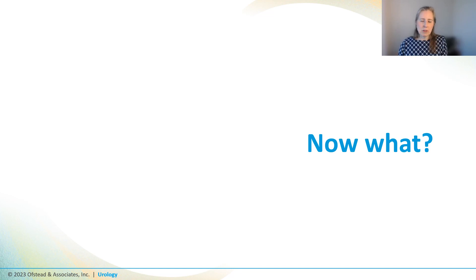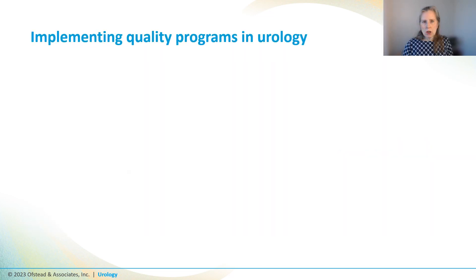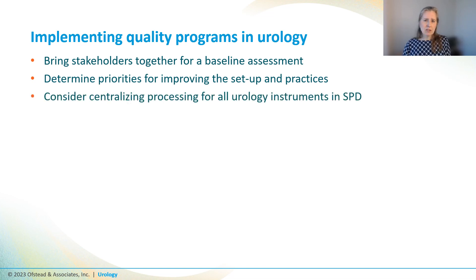Having seen a quick look at some of the things we've observed in outpatient urology clinics, the only way out of this mess is for urology departments to actively engage with experts in sterile processing and infection control. Some ideas: first, bring stakeholders together and do a baseline assessment or informal audit, then determine priorities for improving setup and practices, and consider centralizing the processing for all instruments — sending them to a professional sterile processing area where staff are trained and equipped.